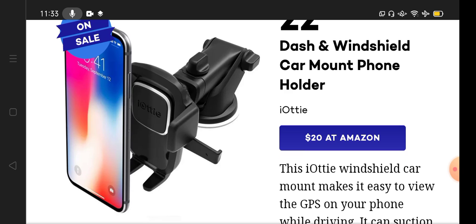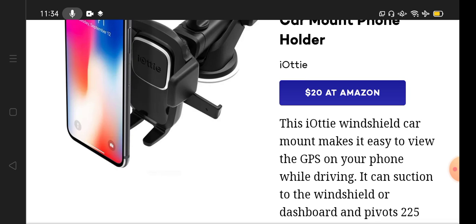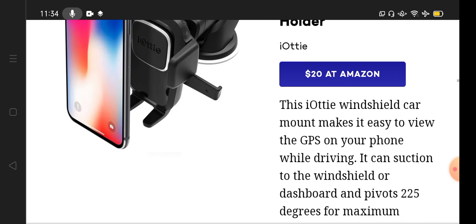These days, almost every house in the United States of America has a car, and every car needs a phone holder. That's why this is an essential product for every person in the USA. If you are looking for this device, you can search on Amazon — it is released by IOT and is sold at a price of $20.